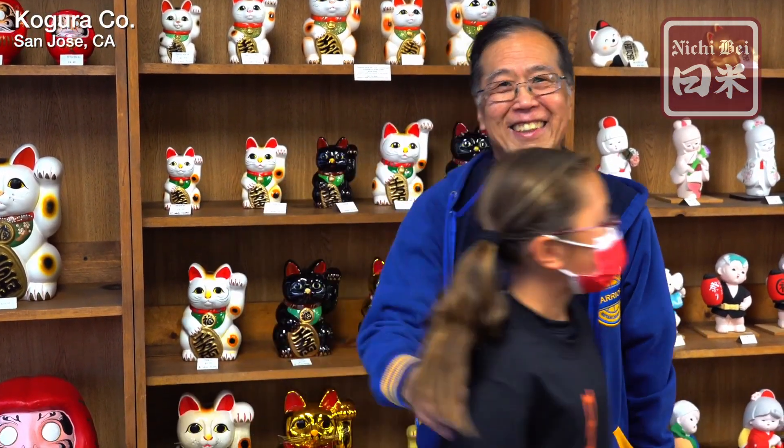Thank you to the Nichibei Foundation for providing us the opportunity to show our store and the different items. Thank you very much, and happy holidays!